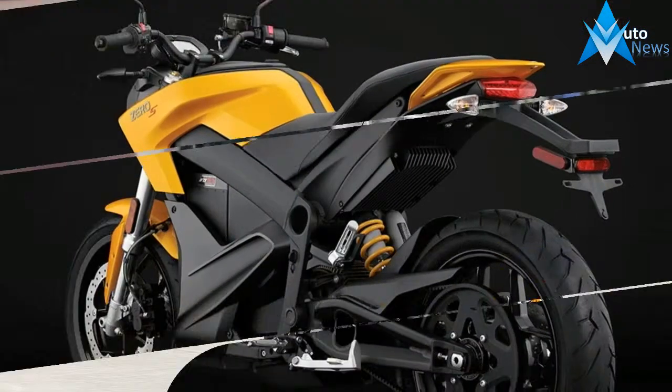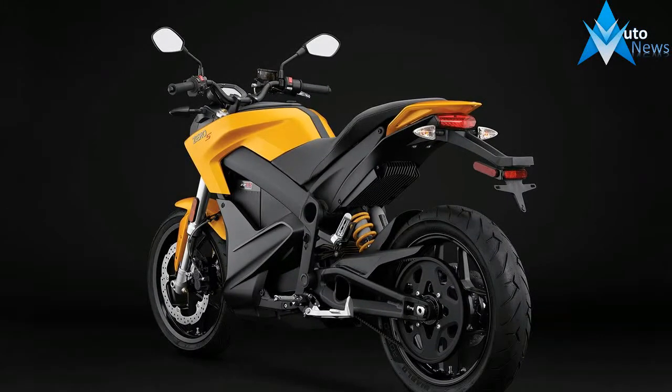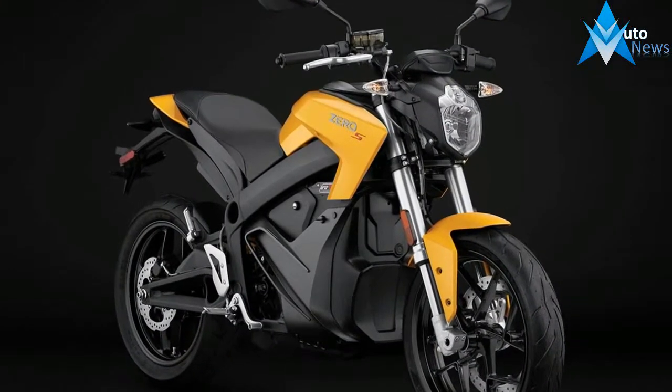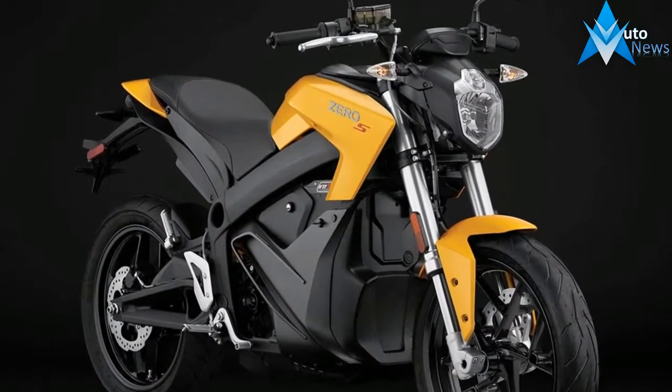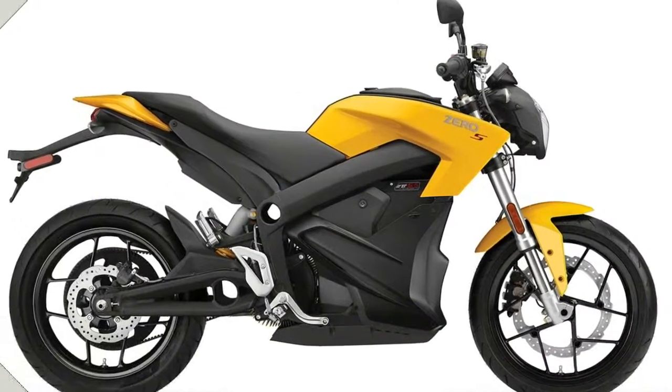The new FXS is a supermoto bike designed for spirited riding and carving through turns. That is convenient, as that's the perfect use case for an electric motorcycle. The instantaneous torque pulls hard from corner to corner, and the heavy braking assists in power regeneration.